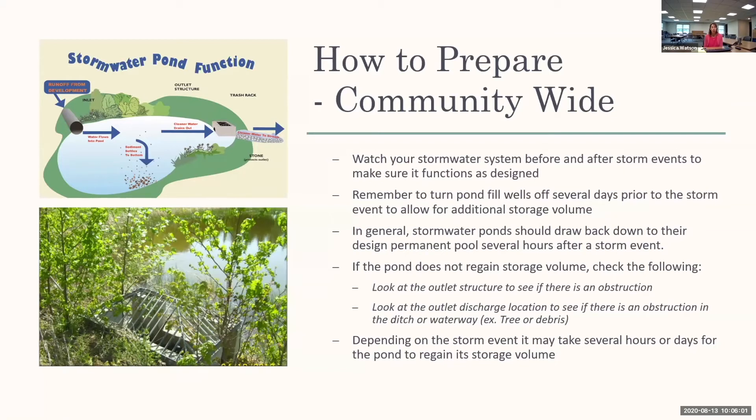If the pond is not regaining its storage volume — meaning it's not drawing down — you need to investigate whether there's a maintenance issue or a blockage. In active construction communities, building debris or trash can blow into the pond, and even a trash bag can block those orifices and restrict drainage. In preparation for a big storm, remember to turn those pond fill wells off. Some developments have wells to maintain a permanent pool elevation, but we need all available storage for a tropical storm or hurricane, so those wells should be turned off.